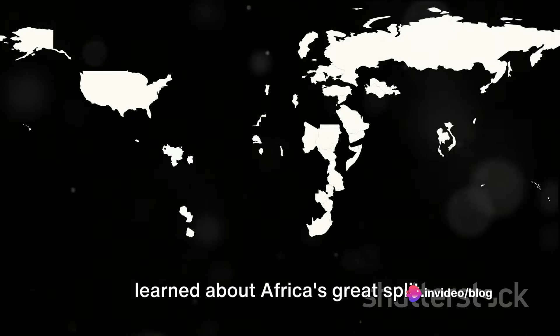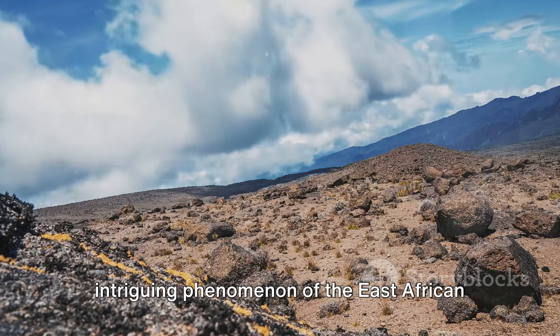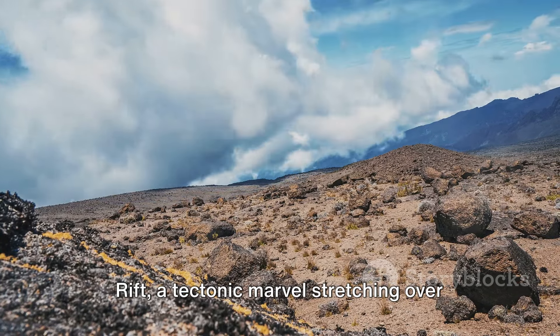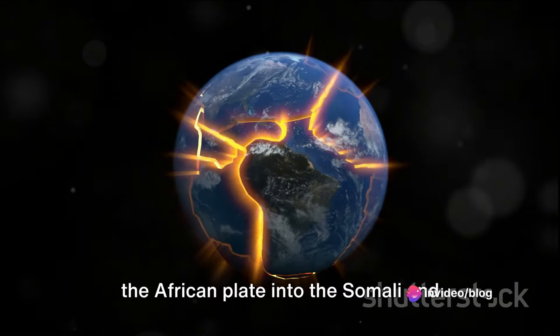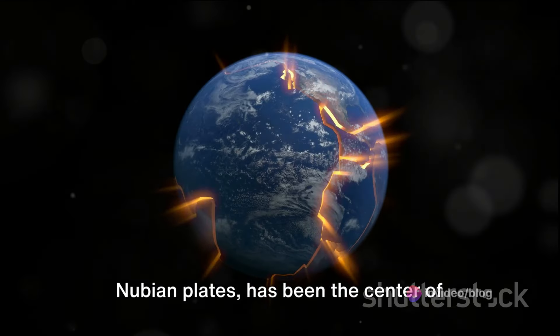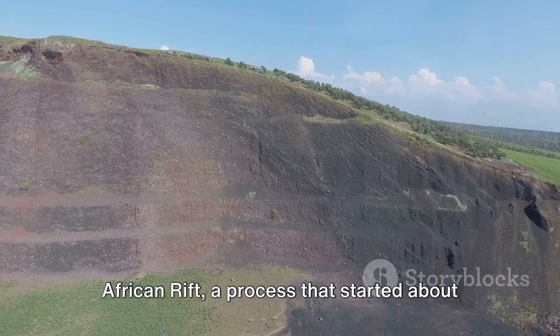Let's take a moment to recap what we've learned about Africa's Great Split. We started our journey by addressing the intriguing phenomenon of the East African Rift, a tectonic marvel stretching over 3,000 kilometers. This rift, which is gradually splitting the African plate into the Somali and Nubian plates, has been the center of geologic attention for years.